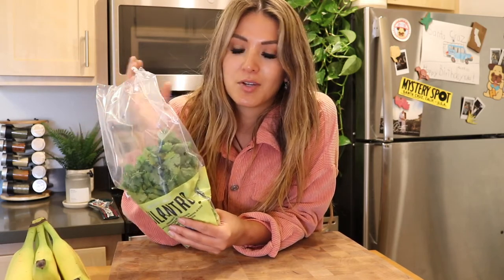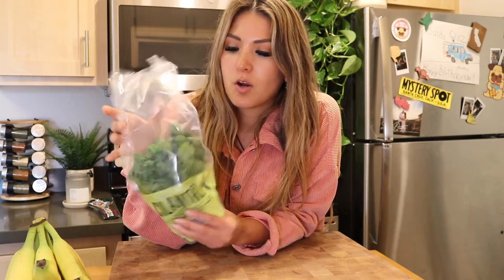Cilantro is definitely one of my favorite herbs — I just love the smell and it's so good. I have cilantro on hand all the time. Cilantro and green onions are something I always have on hand because you can add them to basically any meal to really amplify the flavors and give it another level of depth. Cilantro is going to be used for my Hainanese chicken rice recipe this week, but also for instant noodles or anything else.